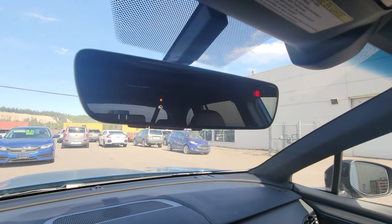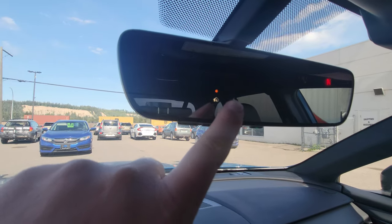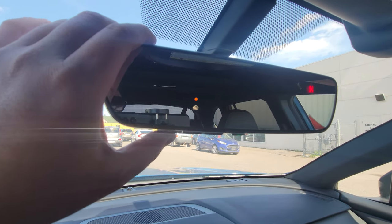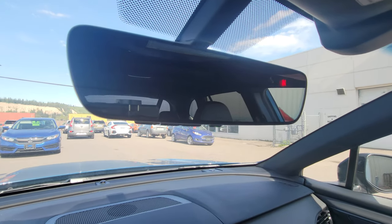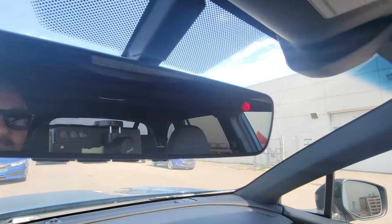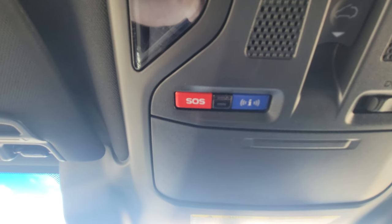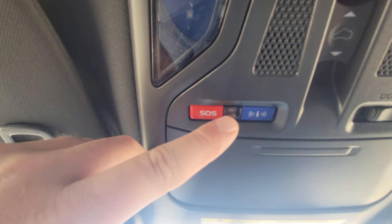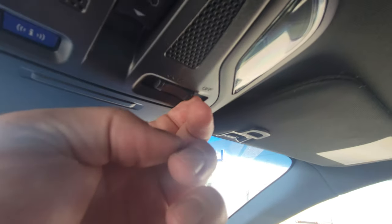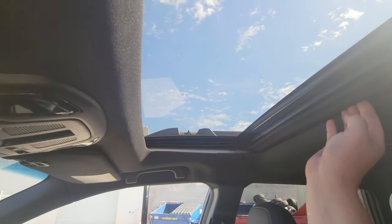We have our auto-dimming rearview mirror — no switch to flick. This is my favorite feature ever in any vehicle; it just dims if someone's got their high beams on behind you. There's the HomeLink button with three buttons right there, so you can program your garage door opener to the mirror instead of having it on your visor. You also have the built-in compass. Up top, there's SOS and roadside, which is part of the three-year connected services you get with most new Subarus — once enrolled, that little light will go green. There's sunglass storage, map lights, and sunroof controls.